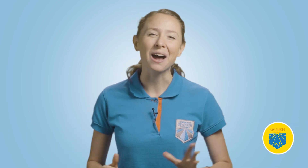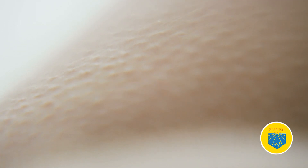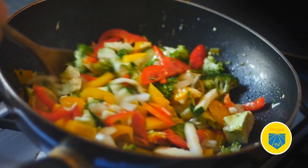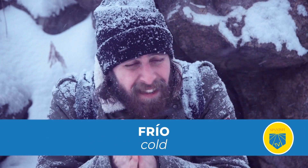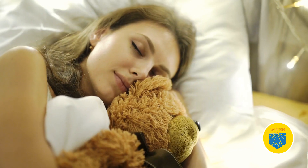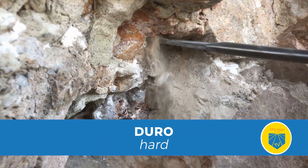Your piel has thousands of nerve endings that react to changes on the skin surface, such as cuts, scratches, burns, cold, or pleasant textures. The skin transports these stimuli to your brain, allowing it to react and take action. Your skin perceives different textures and sensations like mojado — wet; seco — dry; caliente — hot; frío — cold; peludo — fluffy; áspero — rough; liso — smooth; suave — soft; or duro — hard.